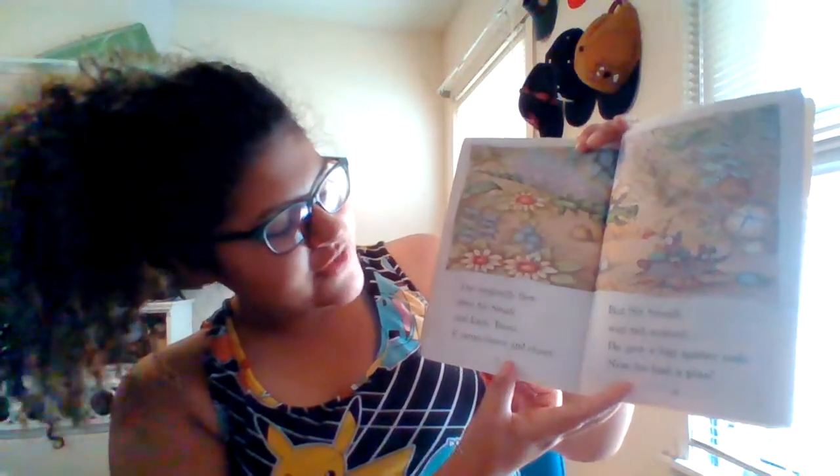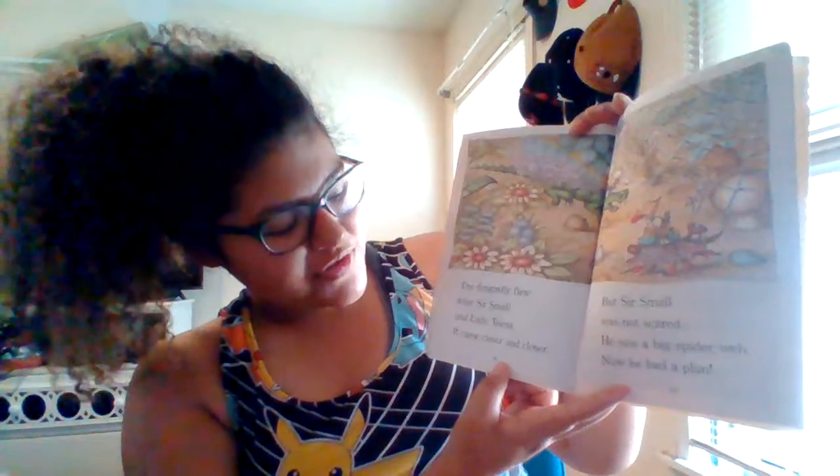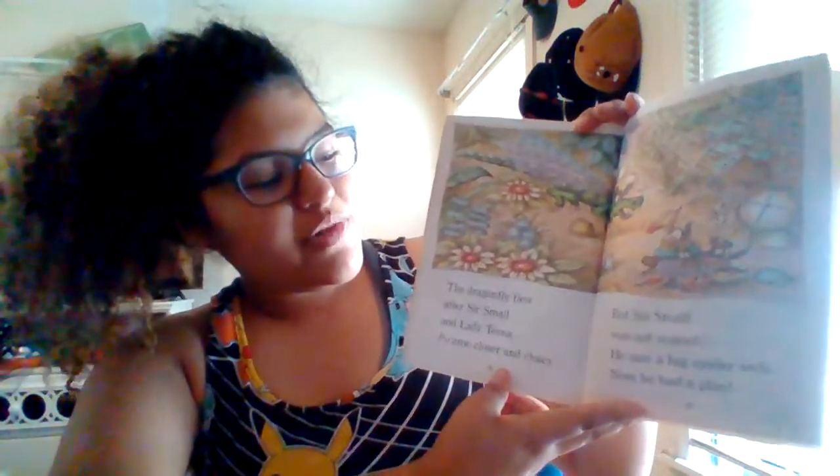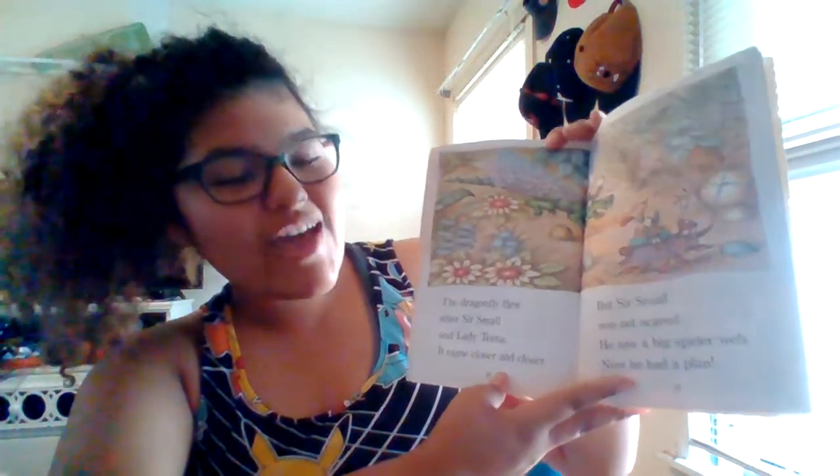The dragonfly flew after Sir Small and Lady Tina. It came closer and closer. But Sir Small was not scared. He saw a big spider web. Now he had a plan.